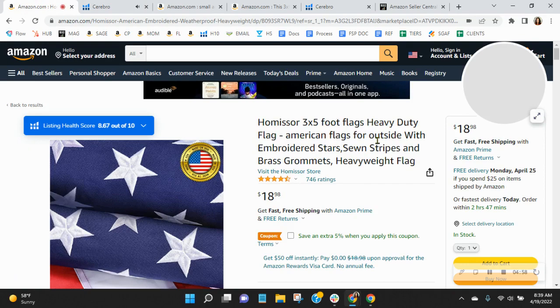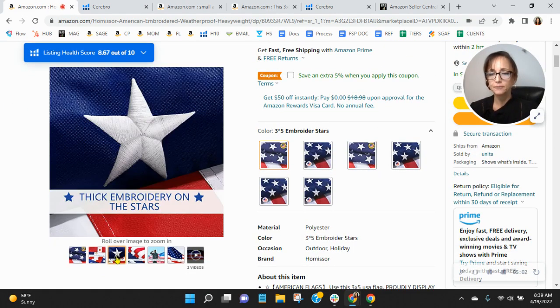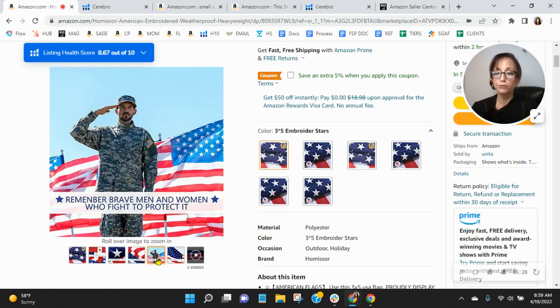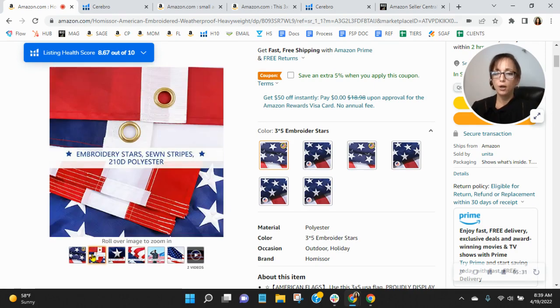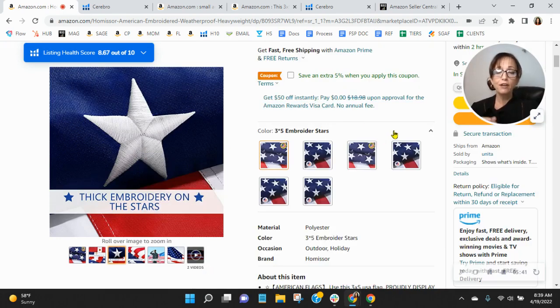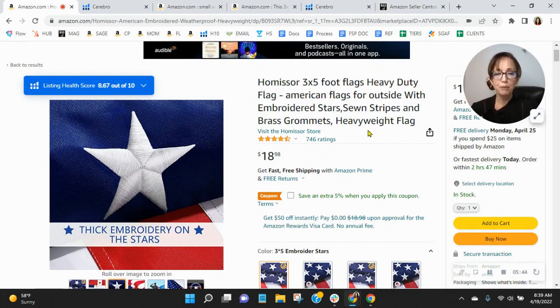Now let's talk about the fun stuff. Coming over here to your listing and going through your images — I wish you could really see the full flag flying on a pole, because you don't really get a good idea of the size of the flag. Seeing the full flag in a setting like somebody's yard, in front of a building, or outside somewhere would make a tremendous impact. I think you did a great job with one image, but I do recommend a lifestyle image where you can see the flag flying. Love that you've got video and that your brand is registered.